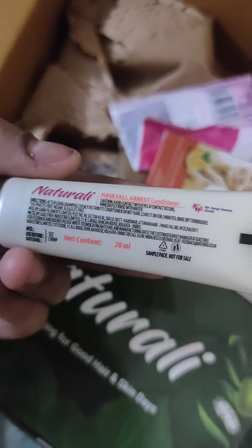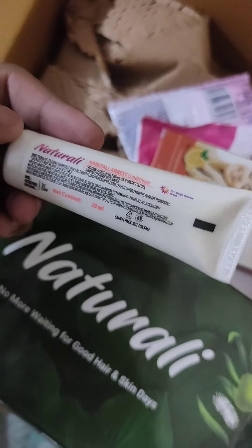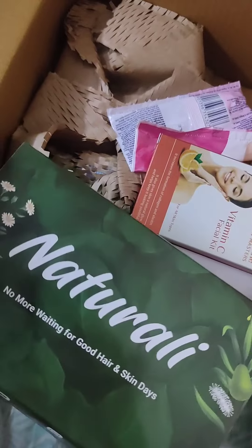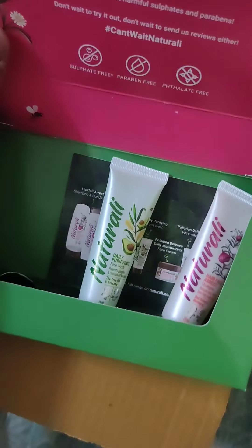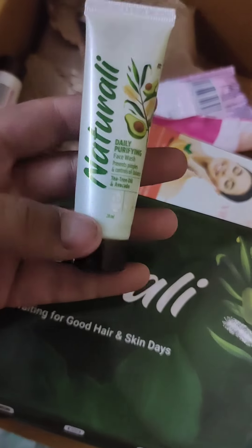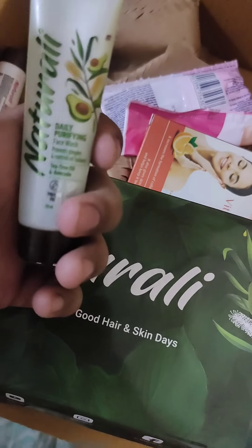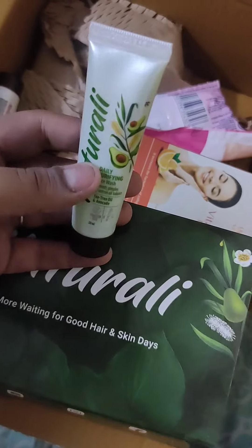I've used it many times and it's still not finished. I've used it 2-3 times and maybe I'll use it one more time. The face wash lasts quite long — if you don't use too much quantity, you can use it about 10 times. I also used it to remove my makeup. I really like this natural face wash — all the products are good.